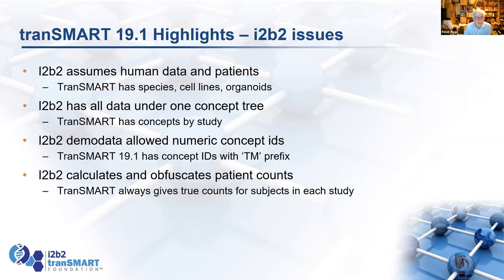i2b2 also obfuscates patient counts, which is not what Transmark does. So if you look at i2b2 data in Transmark, it will tell you exactly how many subjects there are. Transmark cannot tell a lie — it has no concept of obfuscated numbers. If you use the Transmark interface, you will see how many subjects there are at any point in the tree.